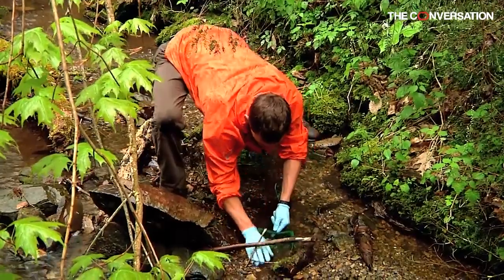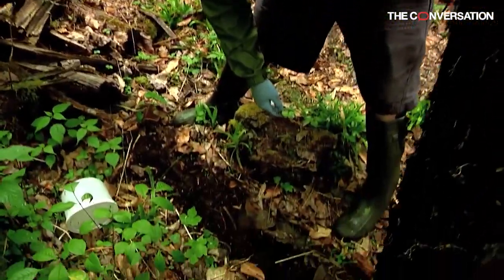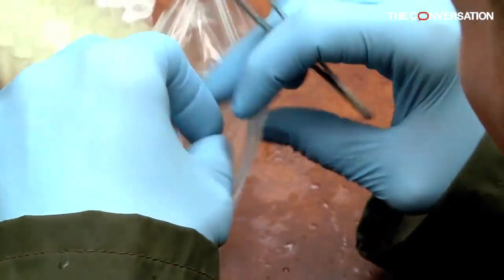We have now learned that B-sal can live on frogs, can affect frogs, and even kill some frogs. Ninety-five percent of the trade is frogs, so the threat is not gone — in fact it's probably still there and still very real.